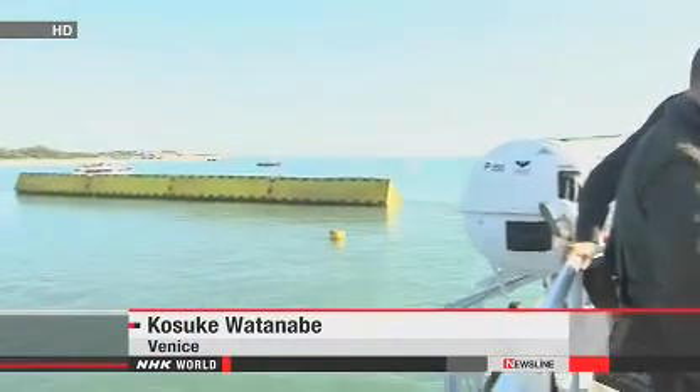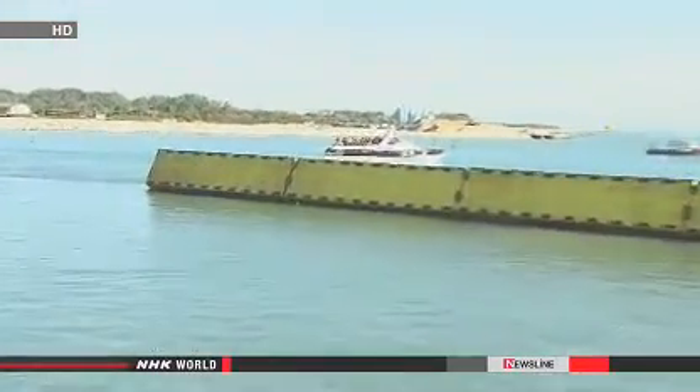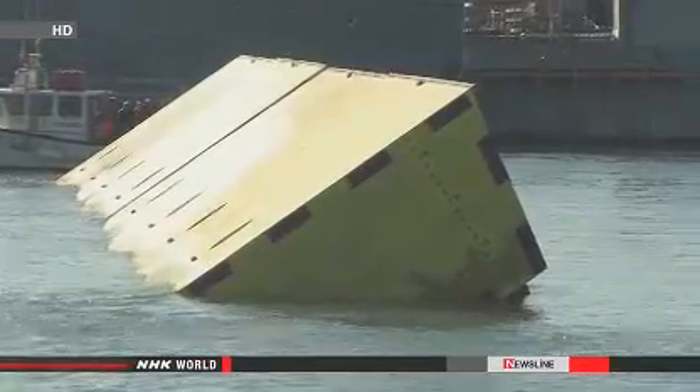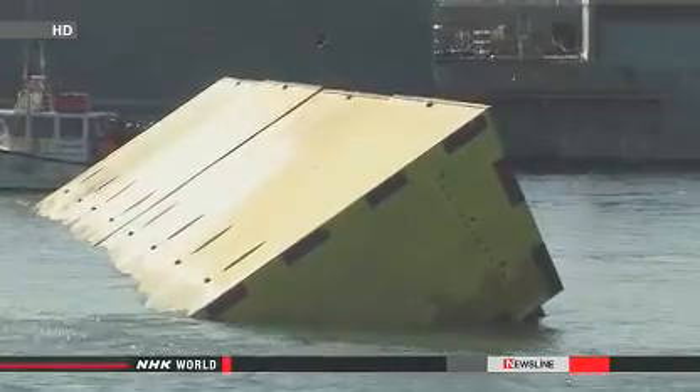A new variety of flood barrier has been tested in Venice, Italy, which is increasingly threatened by rising sea levels. This is a mobile barrier expected to protect the city of Venice from high water. Saturday's test was carried out with moveable blocks 4 meters thick and 20 meters long and wide.